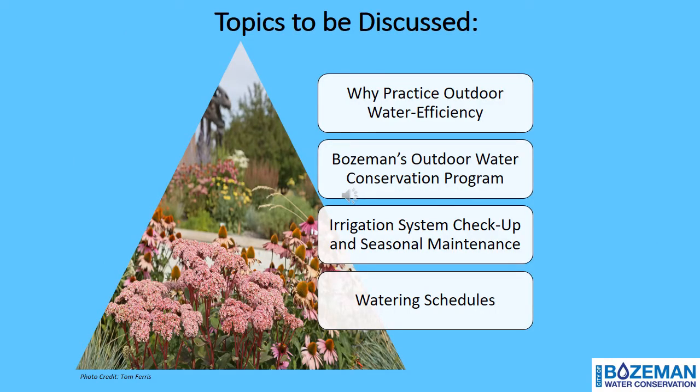During this presentation, I will briefly discuss the following topics: why Bozeman residents should practice outdoor water-efficient techniques, opportunities to get paid for system upgrades through the City's Water Conservation Division, basic information on checking and maintaining your irrigation system components, and a brief overview of water-efficient watering schedules. The image on the slide was taken at the Museum of the Rockies, where the City has a Water Smart Demo Garden for residents to view and gain inspiration from. There is also a demo garden located at City Hall.